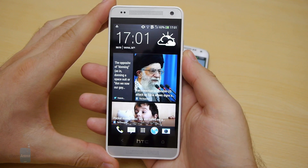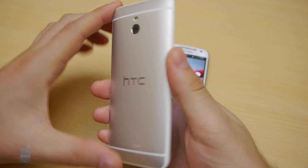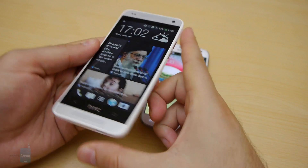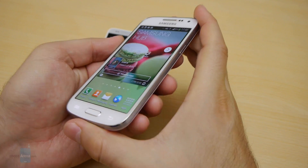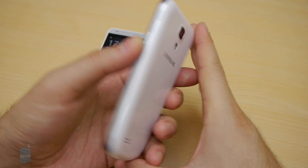Let's start with their design. Without a doubt, the HTC One mini is the better looking smartphone — it easily wins our vote with its seamless unibody construction and premium metallic design. As for the plastic-made Samsung Galaxy S4 mini, it definitely catches the eye, but it simply lacks the character that the One mini has.